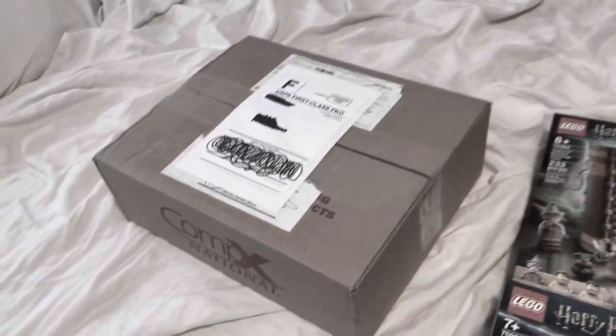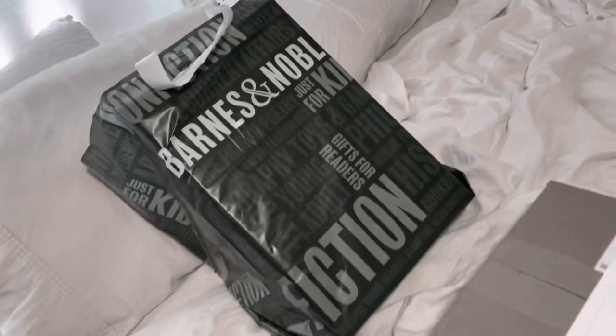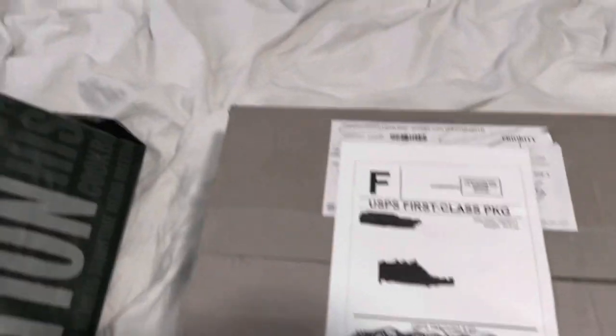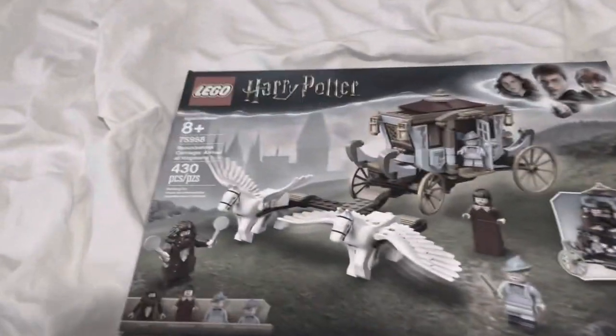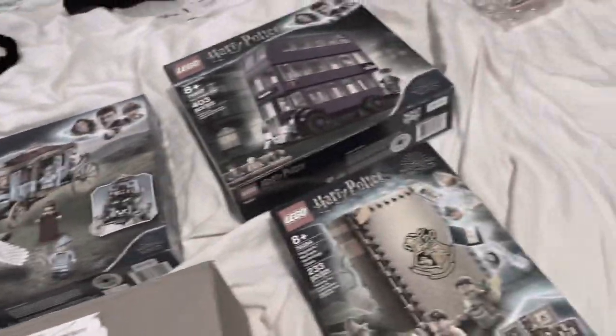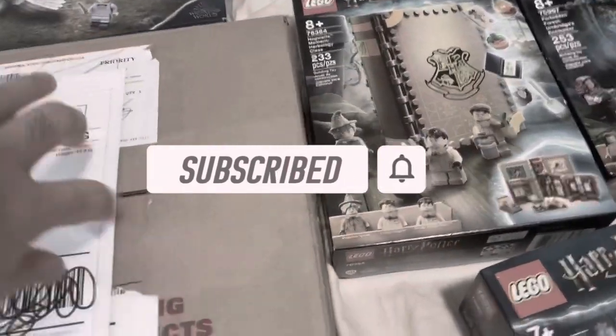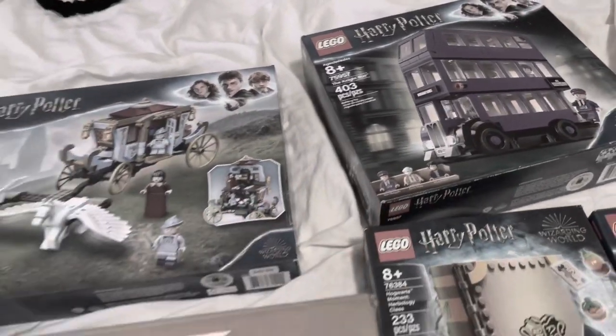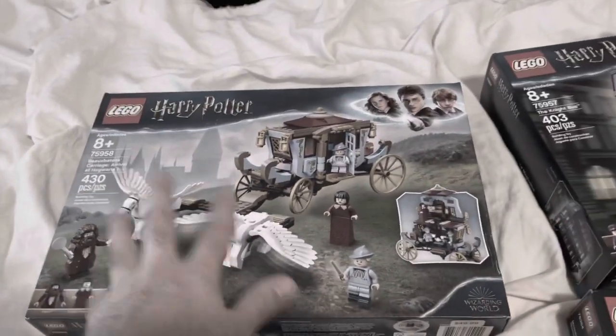I'm excited. I got one set from Mercari, and I got another bag in here — I think three in here. I got the Carriage Arrival Hogwarts, I got the Night Bus, the Forbidden Forest, and I'm very excited for this one especially.